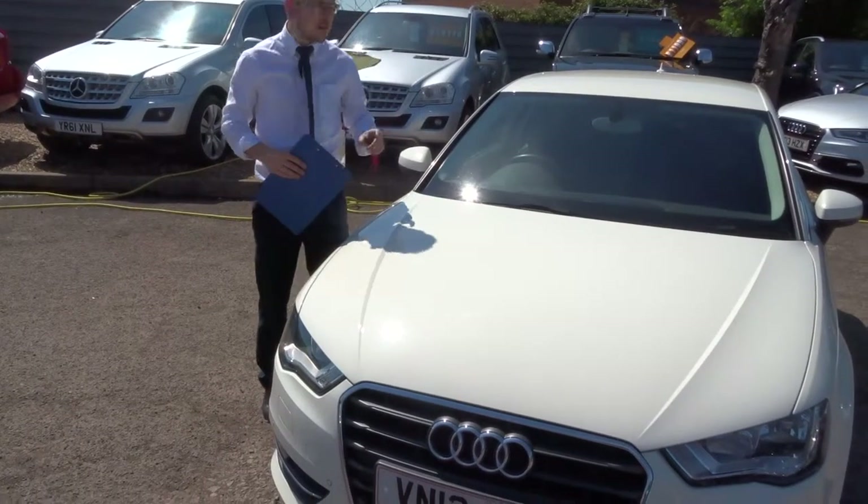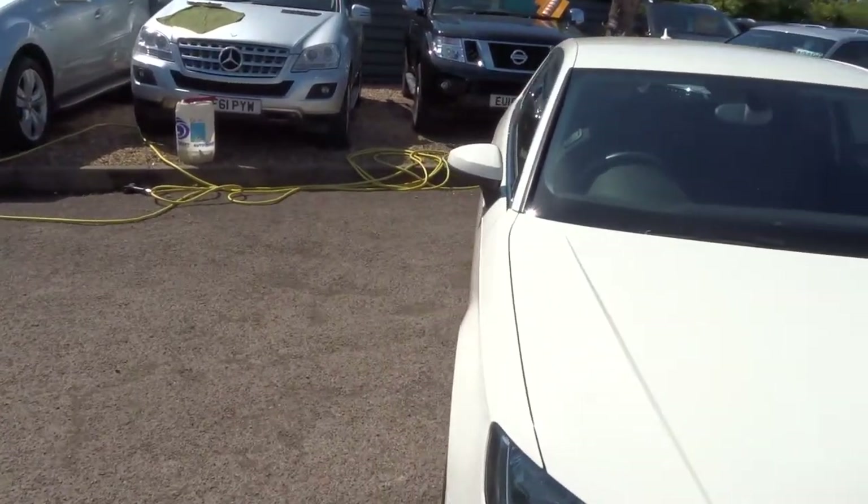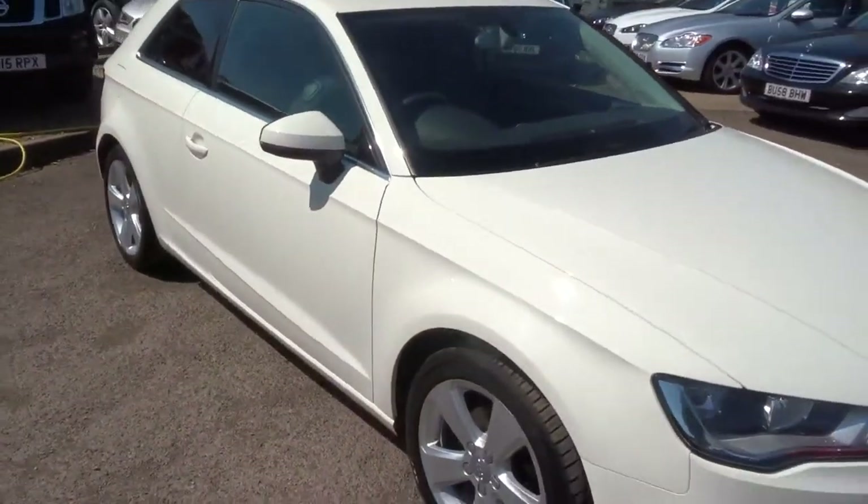Welcome to Country Car, my name's Tom. Here we have a stunning Audi A3. Let's give you a walk around the car and show you a few of the features and its general condition.